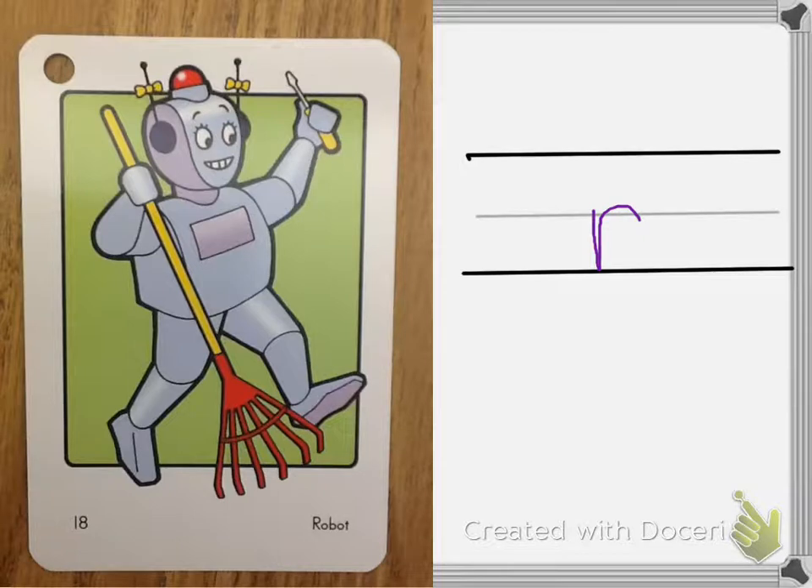You can also see R once in a while spelled W-R at the beginning of a word. This is not a very common spelling, so if you have to guess, try R by itself.